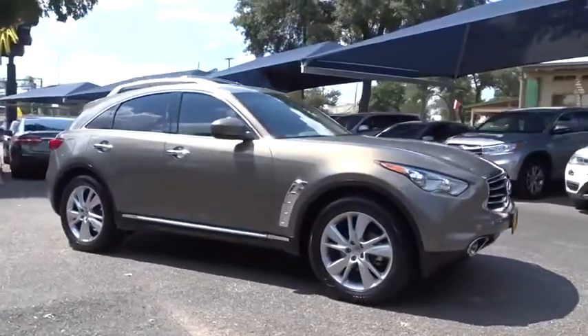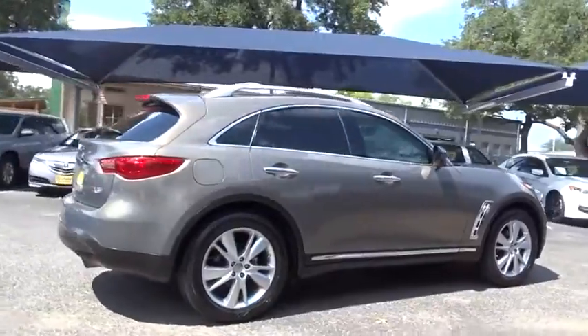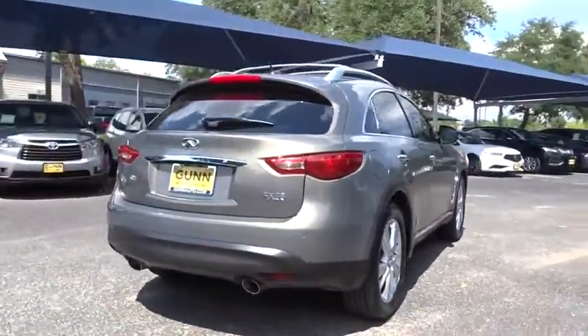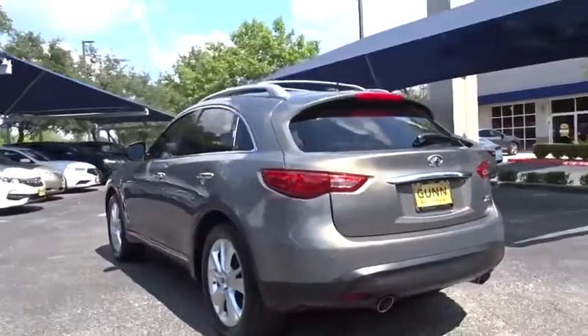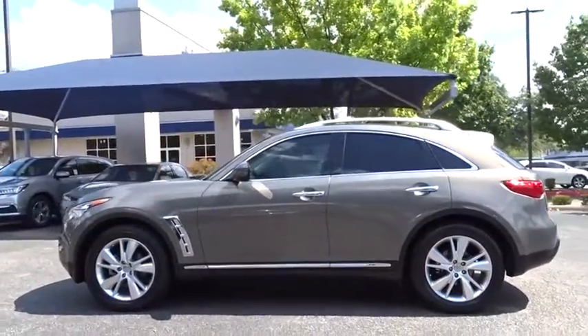Come test drive the 2012 Infiniti FX35. The FX stands out with bold styling, an eager powertrain, and responsive handling. The 3.5 liter V6 provides plenty of power and 18 MPG overall.